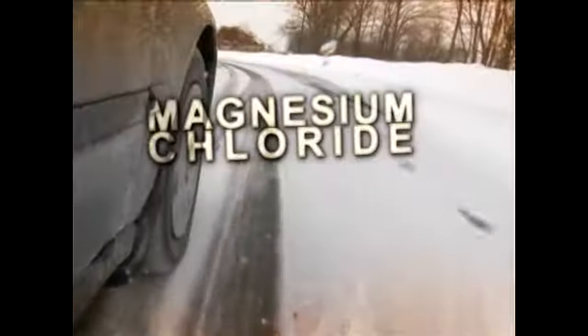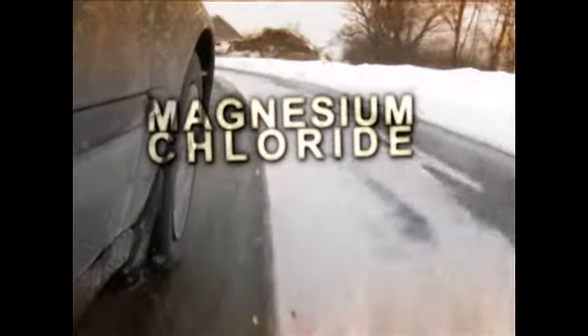I use Buffalo, New York as the example — that's the benchmark for the worst place to be a car. Instead of sodium chloride, I believe they're using magnesium chloride, which may be even more corrosive.